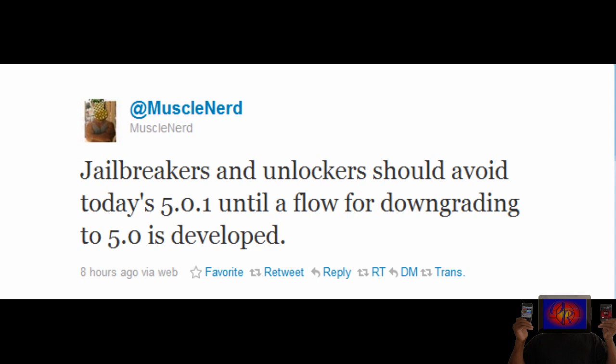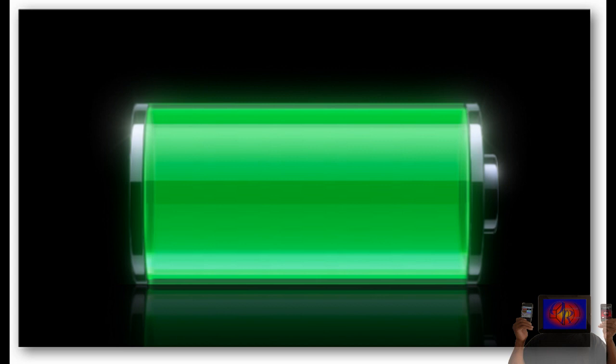The only thing iOS 5.0.1 does is fix battery issues and patch the code signing bug found in iOS 5.0 that was going to be used for the untethered jailbreak. It fixes battery issues mostly for iPhone 4S users, though other people had battery issues as well. They fixed that bug and also patched the exploits for the untethered jailbreak.